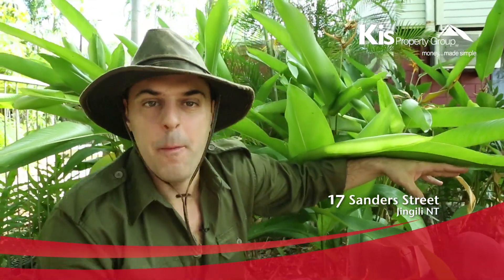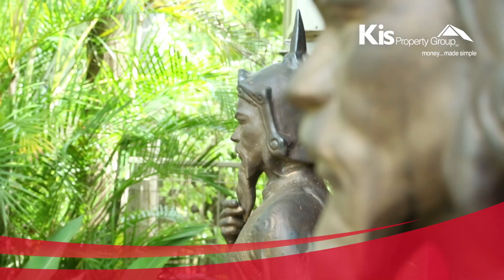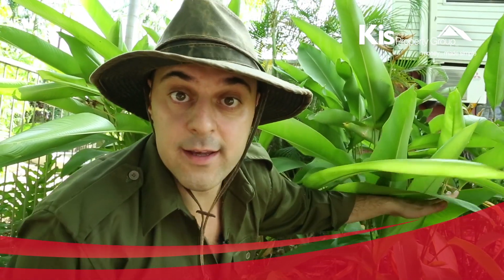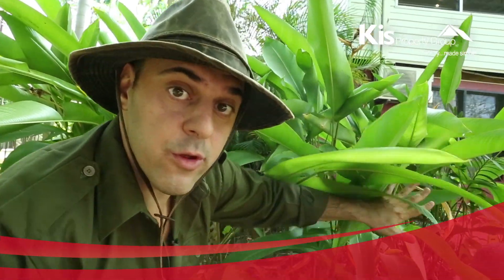G'day mate, welcome to 17 Sanders Street in Jinglele. A decadent three-story adventure packed with beauty and excitement. Crikey! If you have a koala, a croc, a roo or snake, mate, they will love it here. Come with me, I want to share it with you.